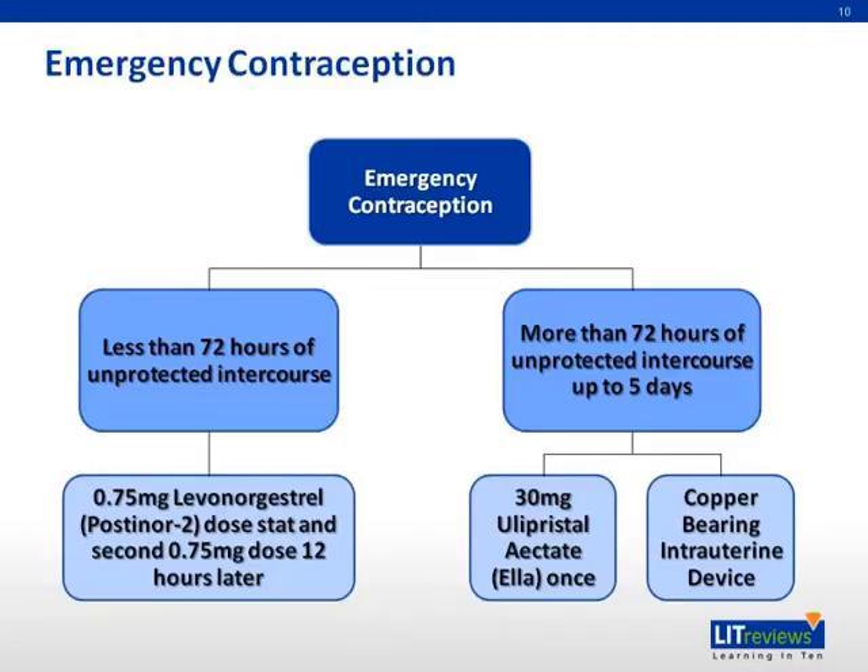Emergency contraception, also known as post-coital contraception or the morning-after pill, refers to the use of drugs or a device as an emergency measure to prevent pregnancy. It is intended for occasional or backup use, not as a primary contraceptive method. Within 72 hours of unprotected intercourse, 0.75 milligrams of levonorgestrel can be given stat and a second dose of 0.75 milligrams given 12 hours later, which is 88% effective. If it has been more than 72 hours but within five days, options include a single dose of 30 milligrams ulipristal acetate or insertion of a copper-bearing intrauterine device.